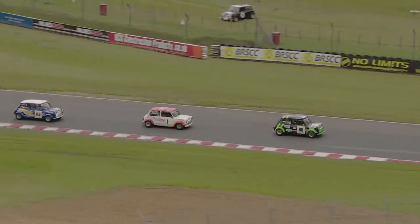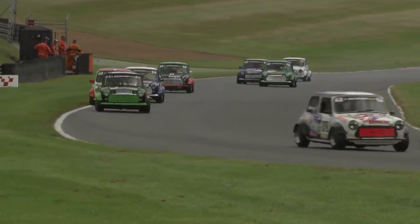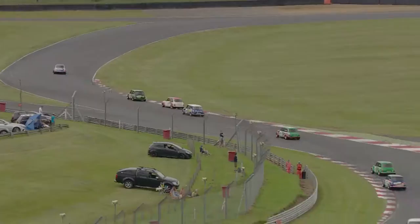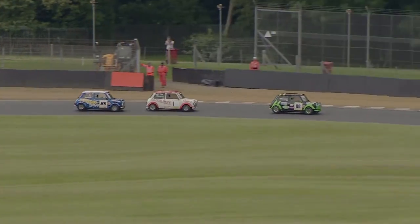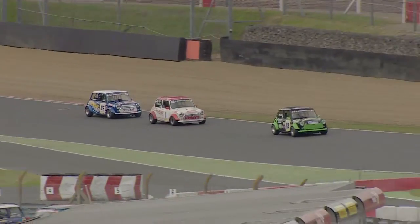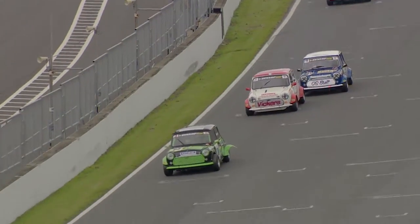No change in the order, thankfully. There's Drew in fourth, Wheeler in fifth, and Astin now right with him in sixth. He's brought Sam Summerhays along with him for company. The group of cars slides into Clearways, then out of Clark Curve along the Brabham Straight towards Paddock Hill Bend once more.